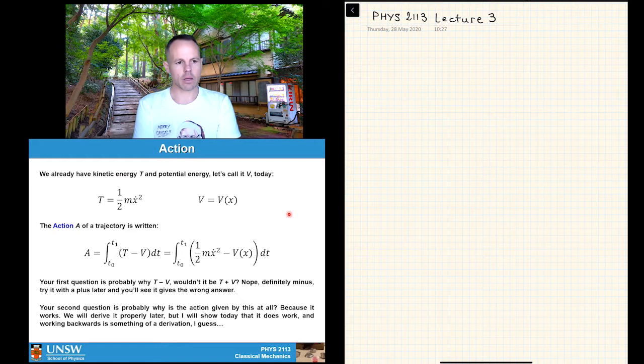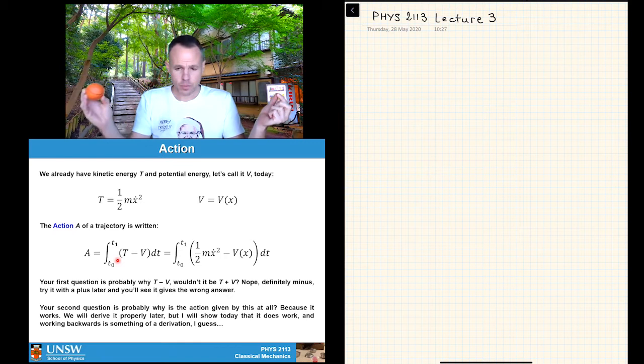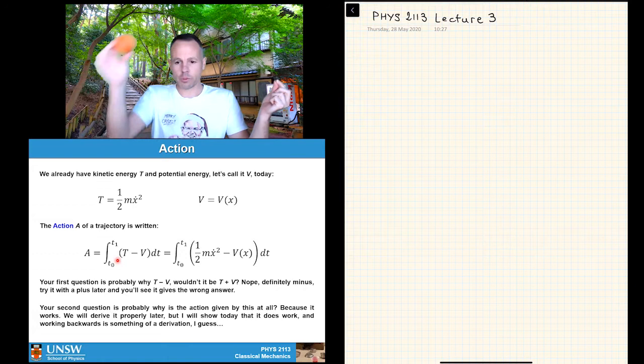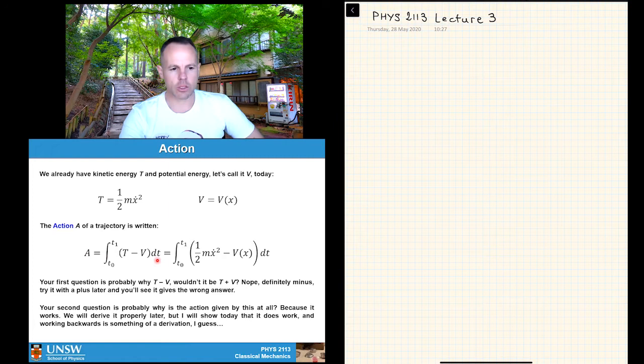We define the action of a trajectory — Taylor calls it S, I like to call it A. It's the integral from t₀ to t₁ — the two ends of the motion — and we're interested in the path taken between those two points. Every possible path always passes through these two endpoints. We integrate the quantity T minus V, giving something like one-half m·ẋ² minus V(x).